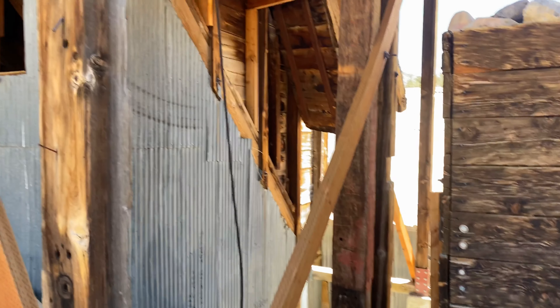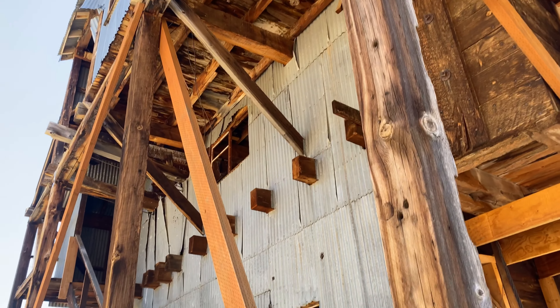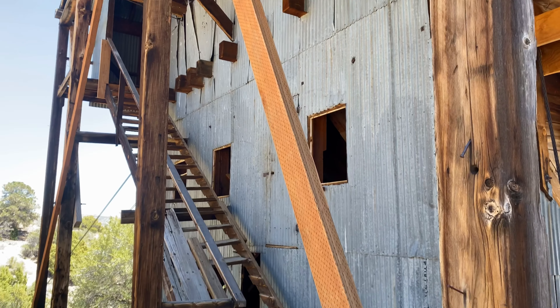There's another ore bin right up over here on the left, still full of rocks up there. Let's go in — I'll give you guys a sneak peek of the mill inside.